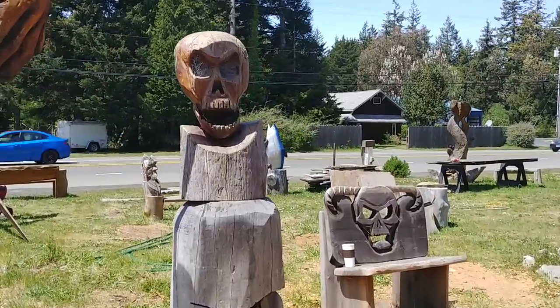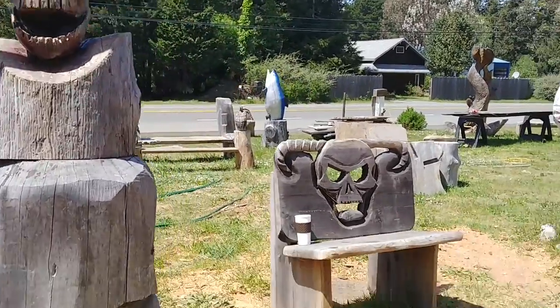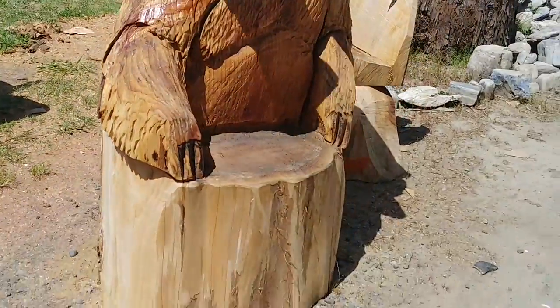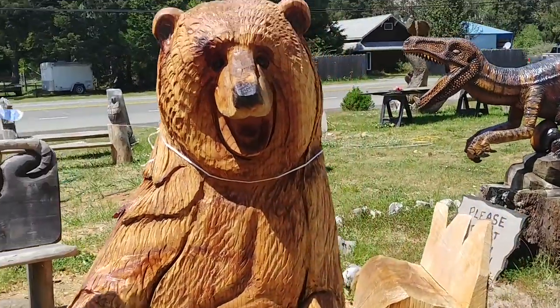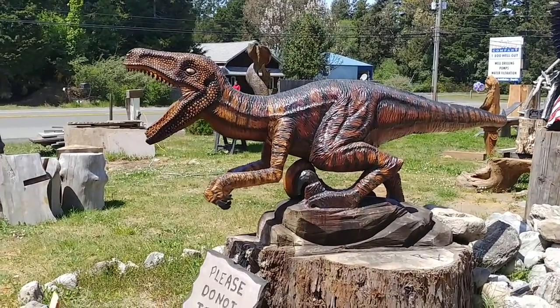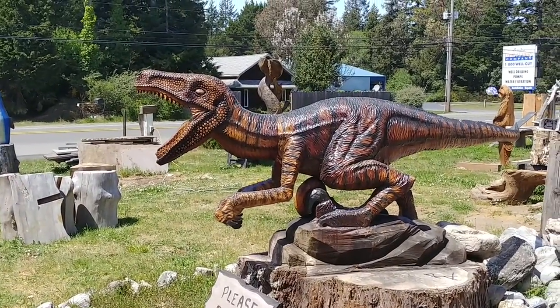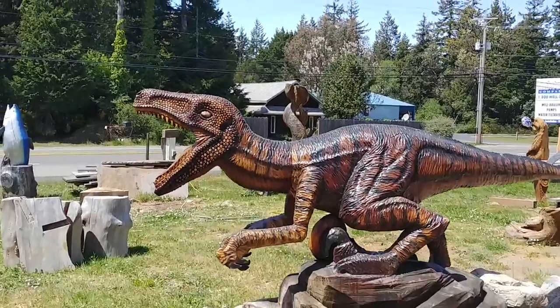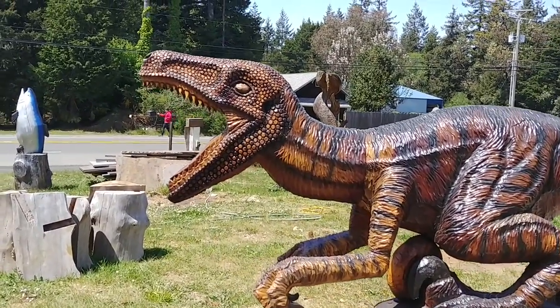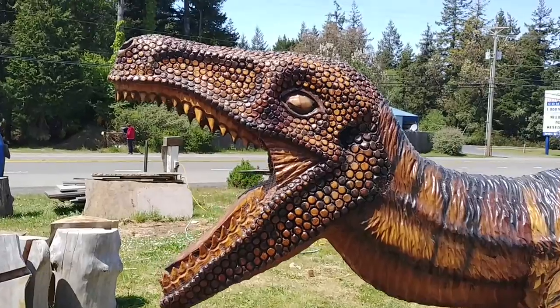Amazing, amazing work. Oh, look at that little throne. God, that thing looks like it could turn and bite you. Absolutely stunning — look at the detail, look at all the detail in that.